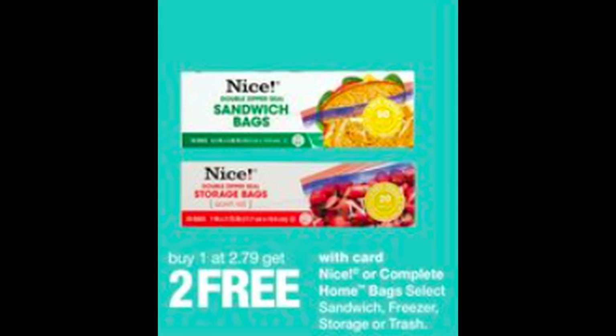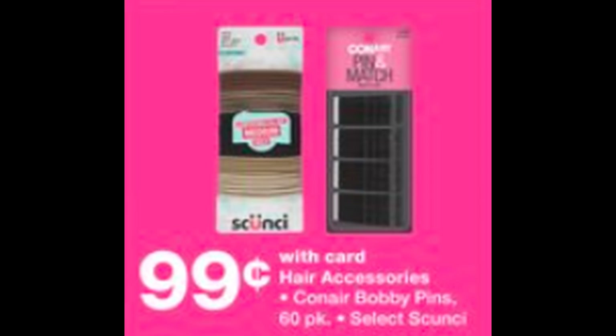Another deal coming back is buy one of the Nice bag products, get two free. You're going to end up paying $2.79 for three products, which comes out to about 93 cents each — so this is a great deal. Another deal going on throughout the month is scrunchie hair accessories. This includes hair ties and the 60-pack of bobby pins. You can grab them for 99 cents. And that is everything so far for Walgreens.